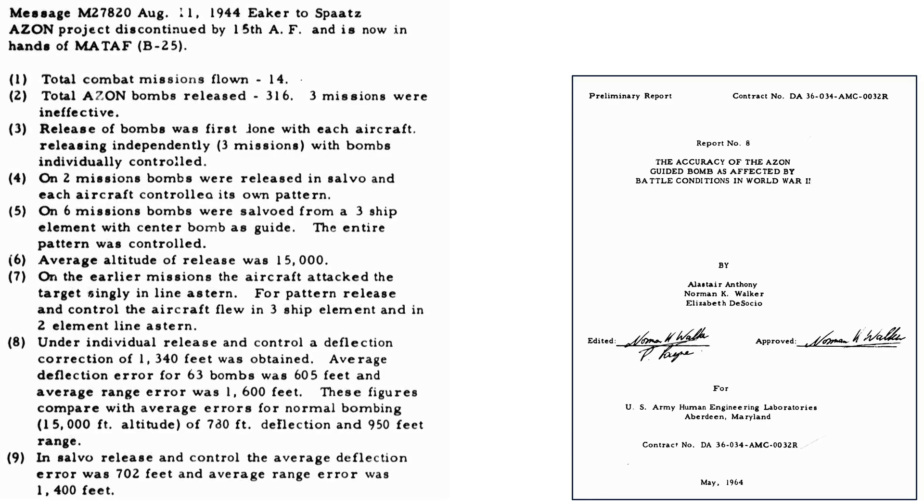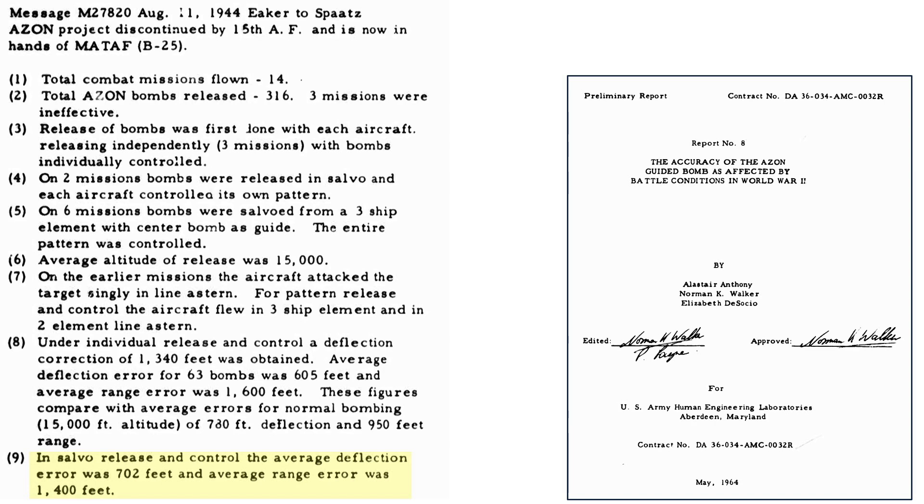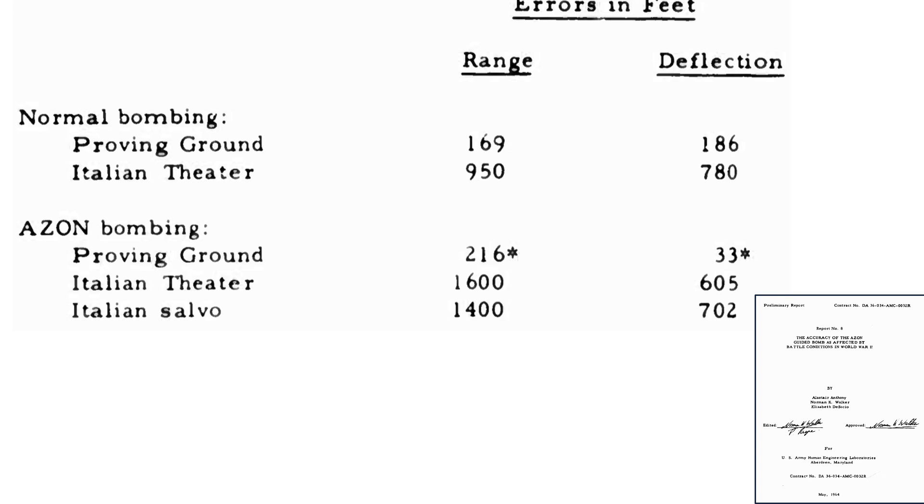An August 1944 15th Air Force Theater Memo provides a rationale for recommending discontinuing the Azon project. Key points include: 316 Azon bombs were dropped over 14 missions. In three missions, bombs were released singly with each Azon controlled by a bombardier. In two missions, multiple Azons were released where only one had a flare but all responded to a single joystick command. On six missions, Azons were released from a three-plane element where one Azon had a flare but all responded to the lead plane's joystick commands. Average release altitude was 15,000 feet. When released individually, the deflection error was 605 feet and range error was 1,600 feet, compared to conventional bombing errors of 780 feet in deflection and 950 feet in range. Multiple Azon release errors were 702 feet in deflection and 1,400 feet in range. Under controlled stateside test conditions, expected Azon errors were 33 feet in deflection and 216 feet in range.